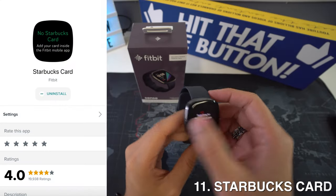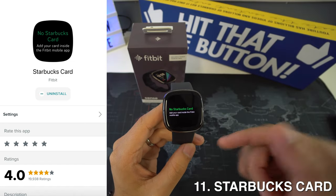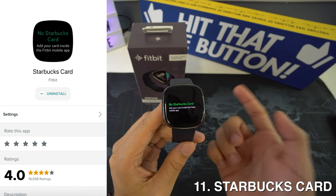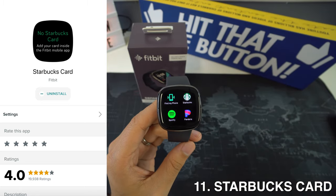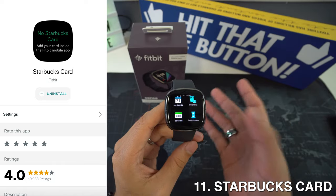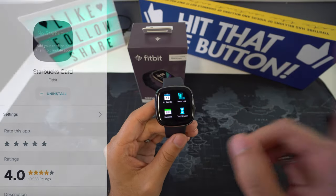Then we have the Starbucks Card, and if you need to get your Starbucks coffee fix every morning, this is undoubtedly one of the best Fitbit apps for you. It's very convenient because you don't have to worry about carrying your wallet or phone — if you buy coffee before or after your morning run, just scan your Fitbit instead and you're good to go. It's limited to one coffee shop chain, but if Starbucks is your favorite, you can't go wrong with it.